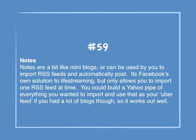Number 59: Notes. Notes are a bit like mini blogs, or can be used to import RSS feeds to automatically post. It's Facebook's own solution to lifestreaming, but only allows you to import one RSS feed at a time. You could build a Yahoo Pipe of everything you wanted to import and use that as your uber feed if you had a lot of blogs, so it works out well.